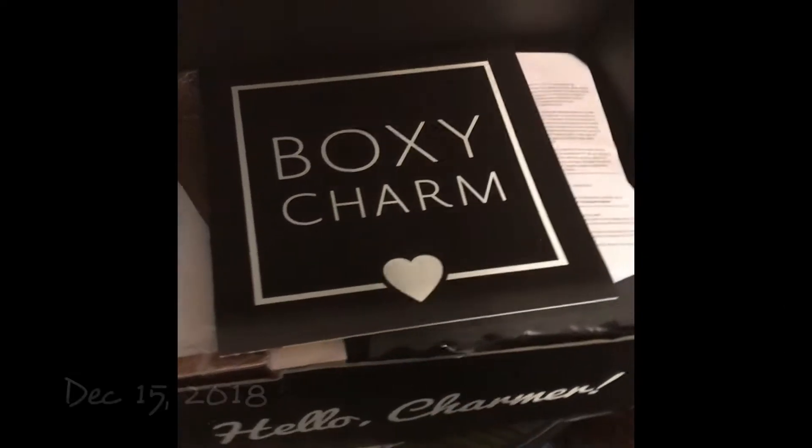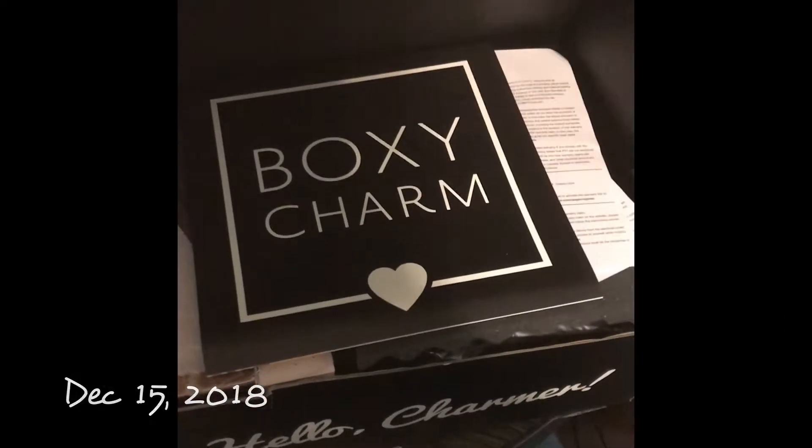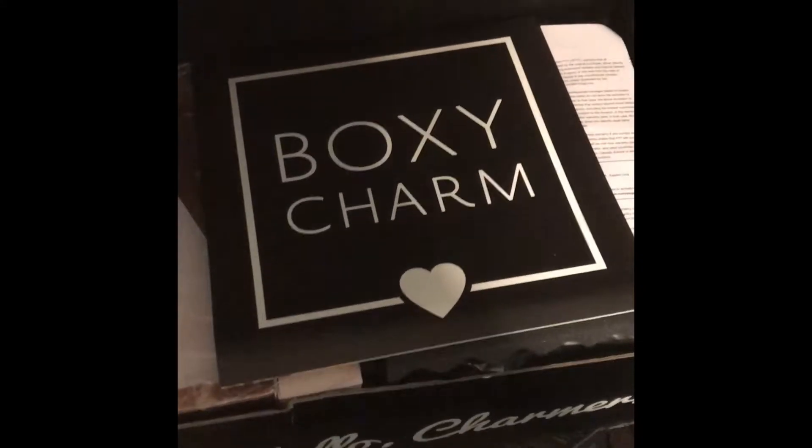I got my Boxy Luxe today. It was supposed to come on Thursday but it wasn't delivered, so I picked it up at the post office today, and this is what it looks like.